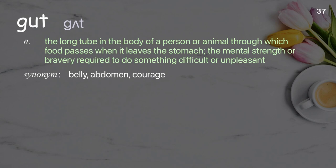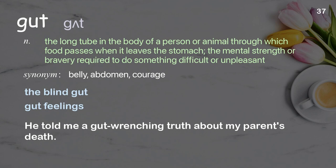Gut: the long tube in the body of a person or animal through which food passes when it leaves the stomach; also the mental strength or bravery required to do something difficult or unpleasant. He told me a gut-wrenching truth about my parents' death.